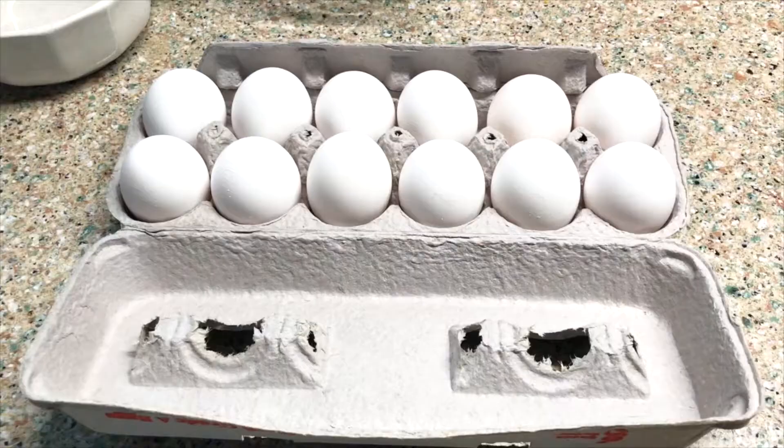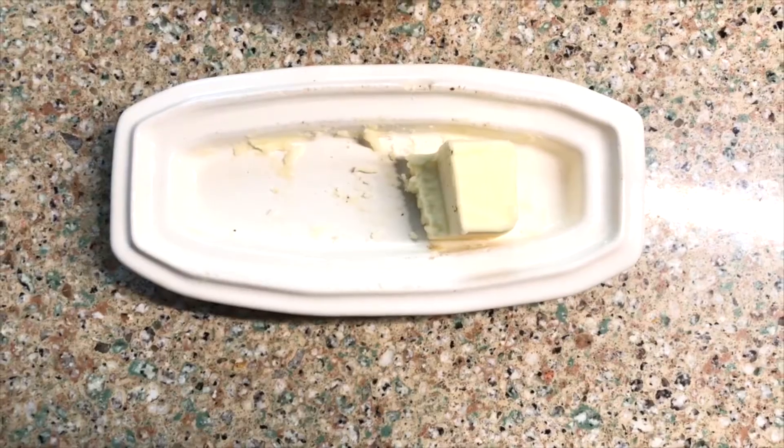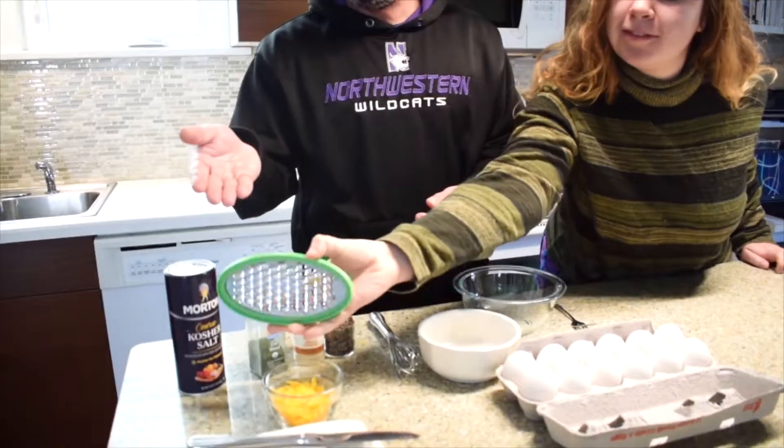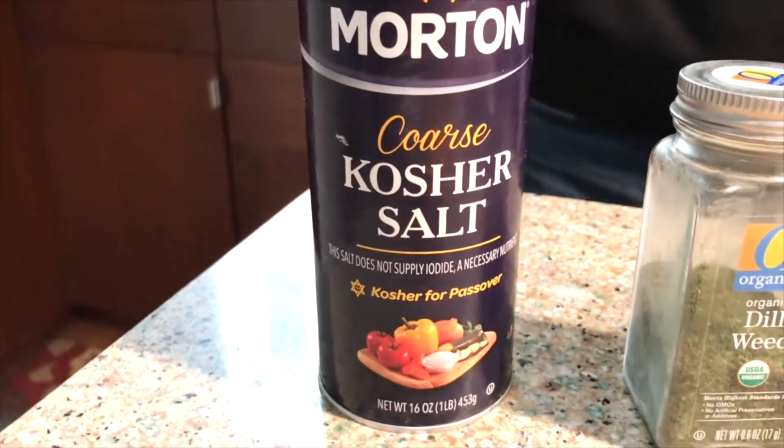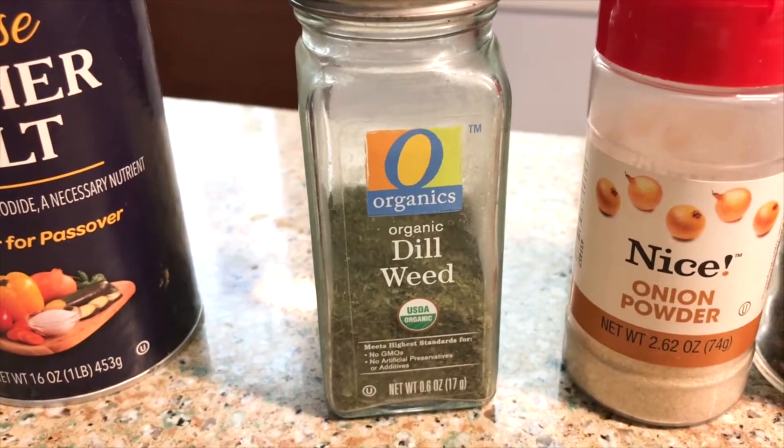So today we are going to be making four eggs, two for me and two for him. What we have here are all the ingredients we're using today: eggs, some butter to coat the pan, some shredded cheese — which I like to add, though you don't need to — and a few spices. We've got some pepper, some salt. I like adding dill and a little onion powder, but that's the beauty of cooking: you can add different spices and different ingredients. There are lots of different ways you can make eggs. This is what we're going with today. And just make sure you wash your hands first. Very important.